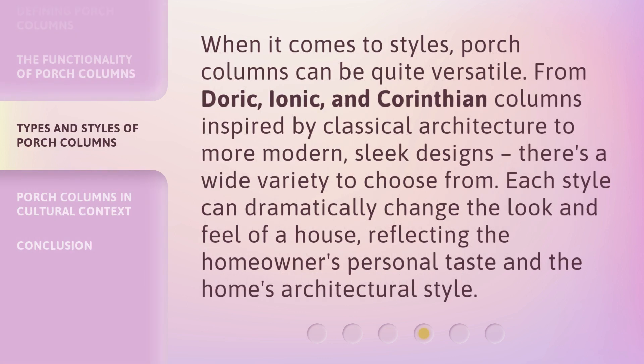When it comes to styles, porch columns can be quite versatile. From Doric, Ionic, and Corinthian columns inspired by classical architecture to more modern, sleek designs, there's a wide variety to choose from. Each style can dramatically change the look and feel of a house, reflecting the homeowner's personal taste and the home's architectural style.